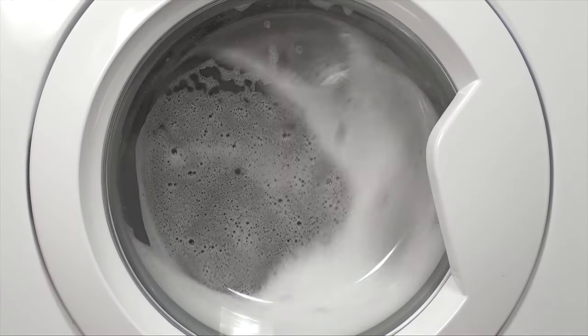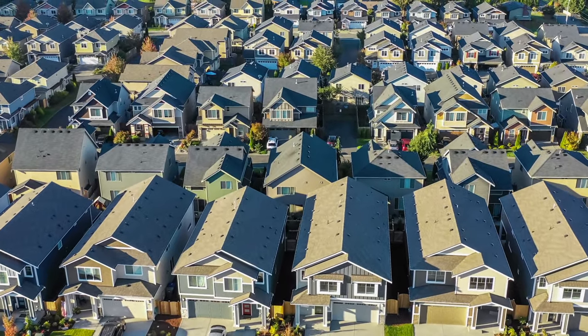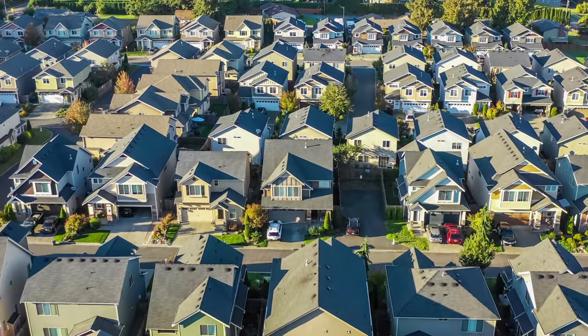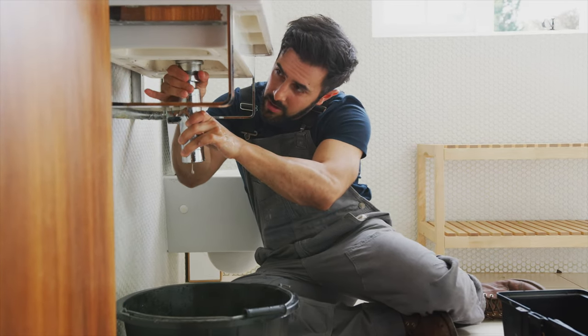Next up, hot water heater drain pan or washer and dryer pan. Check your rental property's hot water heater and washing machine. If your hot water heater is sitting on concrete in the garage, you can expect some rust and corrosion to occur in the bottom of your hot water heater over time. The drain pan will keep it off the concrete and make it much easier to notice any leaks.